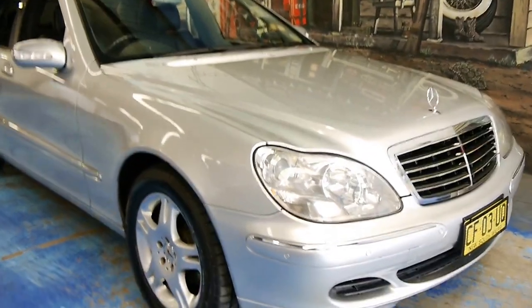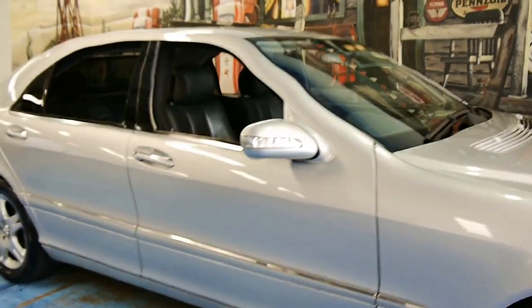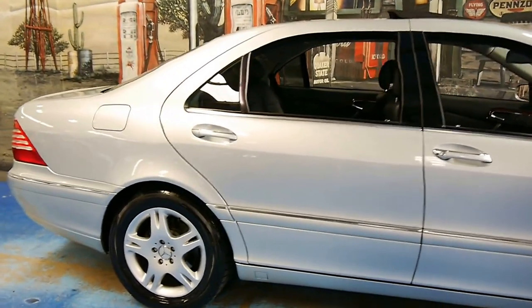Welcome to the Old Timer Centre. My name is Philip Tarrant and today we have for you a 2005 Mercedes-Benz S350 Long.